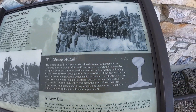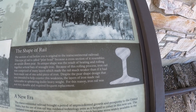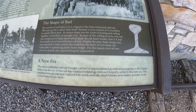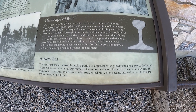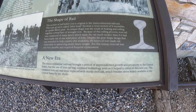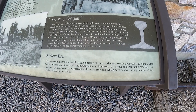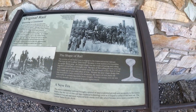Here is the shape of rail — they called it a pear head. As we all know from elementary school, the transcontinental railroad brought a period of unprecedented growth and prosperity to the United States. But the use of iron rail was outdated technology, even as it helped to usher in this new era. The outdated iron rail was soon replaced with sturdy steel rail, which became widely available in the U.S. by the 1870s.